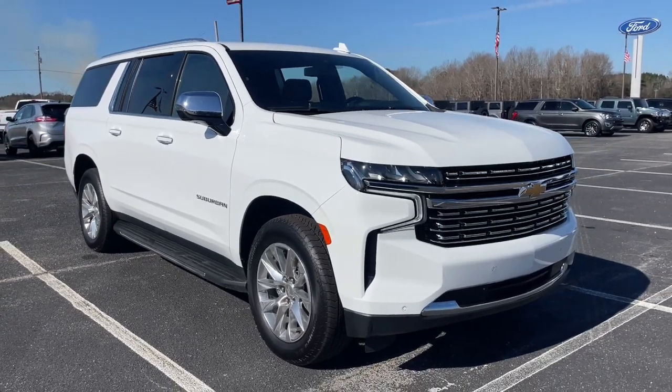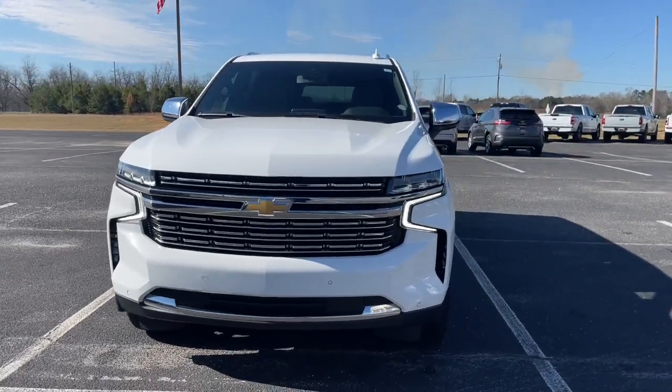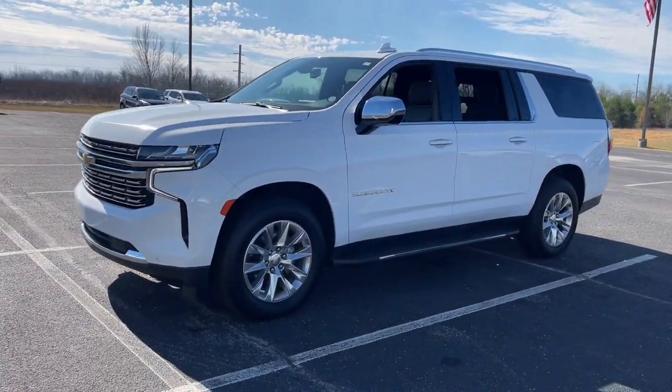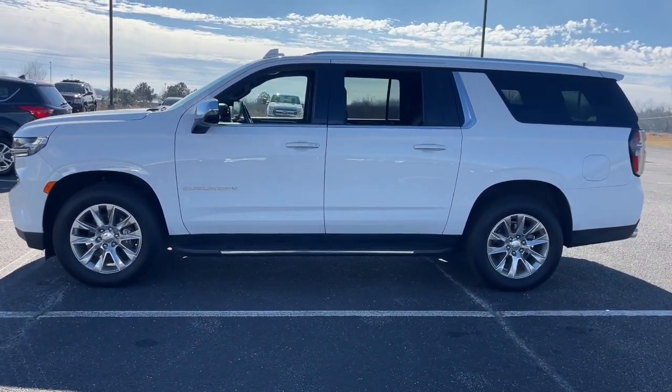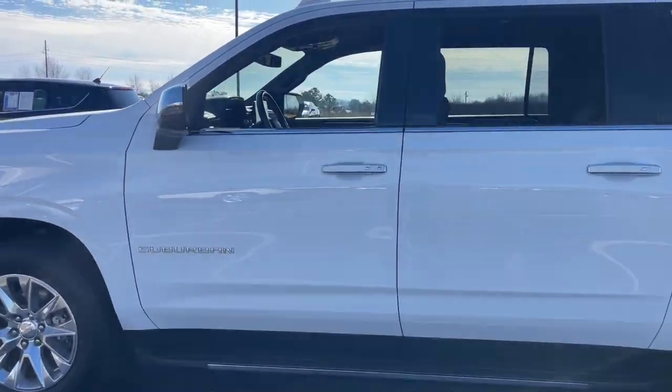Get a feel for the 2022 Chevrolet Suburban. This vehicle is an outstanding buy with fewer than 60,000 miles on the odometer. The Suburban delivers the utility of a truck, as well as the refined comfort, technology, and safety features of a full-size luxury SUV.